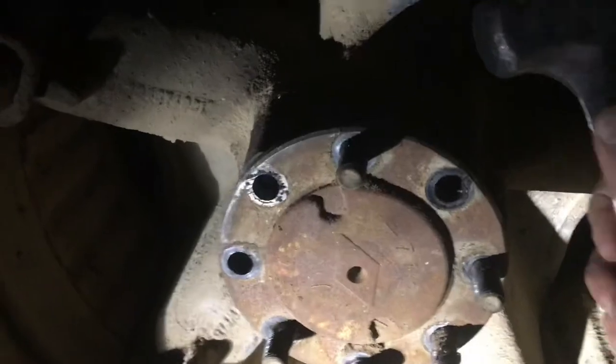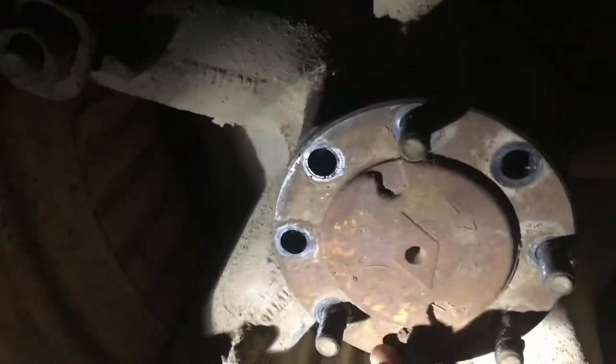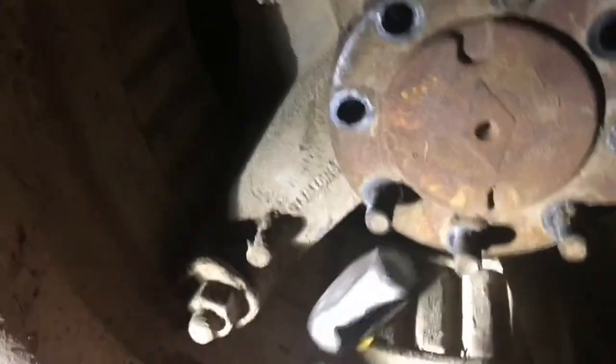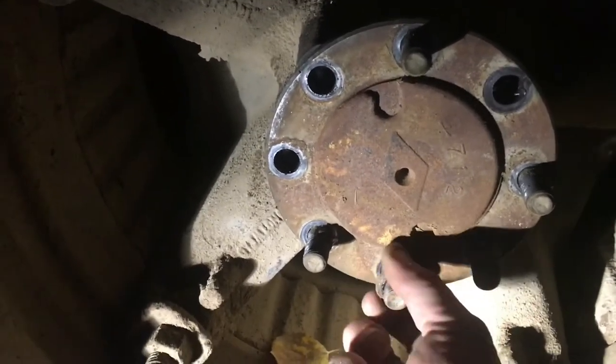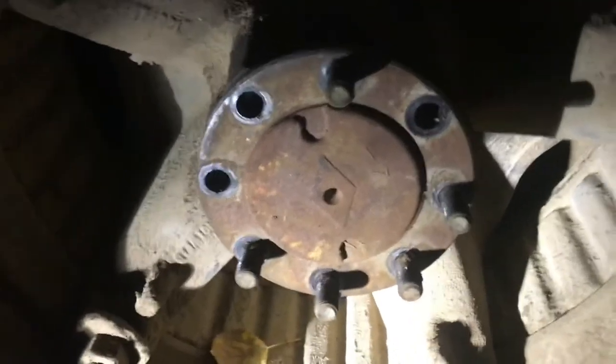I'm still waiting for one guy to show up for his feed, so I thought I'd see if this axle is broken. If this cap comes loose and just falls off, that's not good - because it should be attached. I'm trying to get this washer off. I don't think the axle is broken. I think there are bigger problems here. I'm going to put my phone down, pull this out, and see if it's broken.